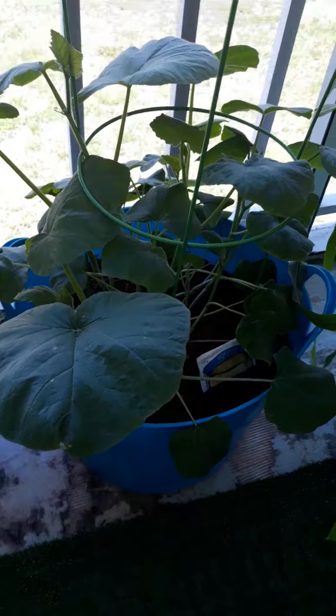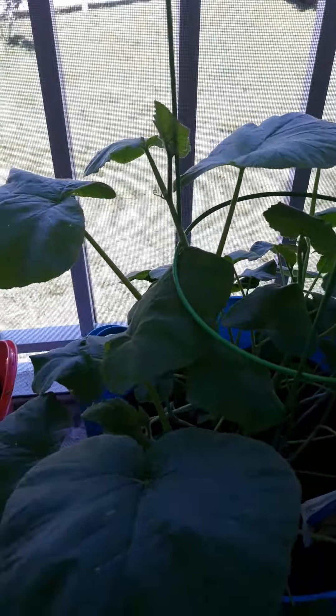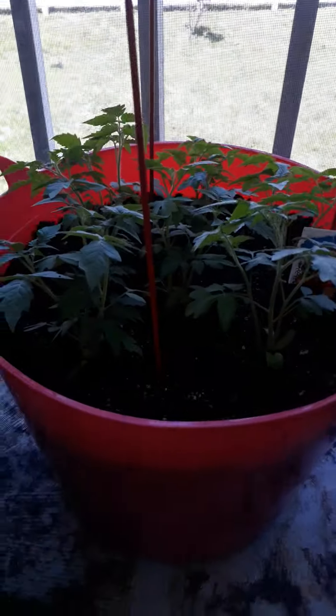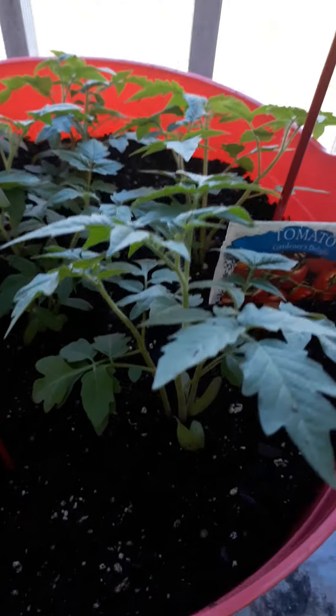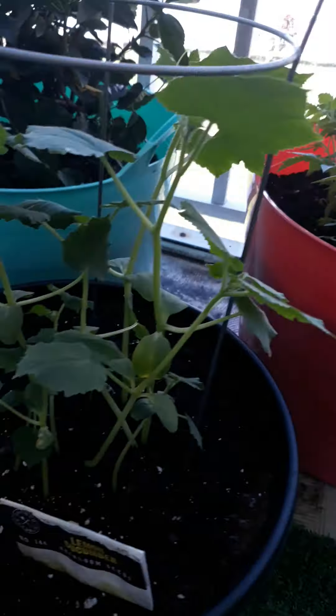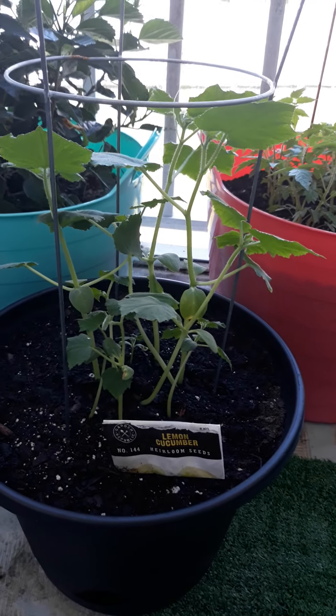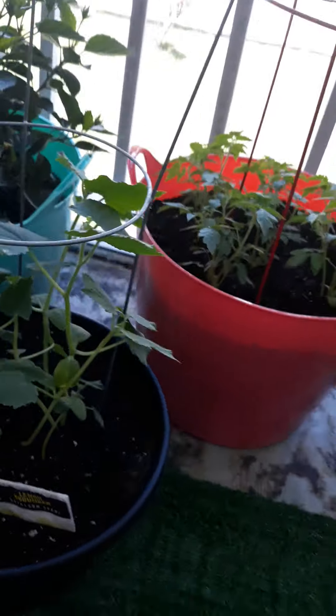Butternut squash has got some huge leaves coming out on it, and it is starting to train up the trellis as well. These are the Gardener Delight tomatoes — they seem to be doing awesome. Got our lemon cucumber, which is one of the exotics that Amber gave me. It's doing well.